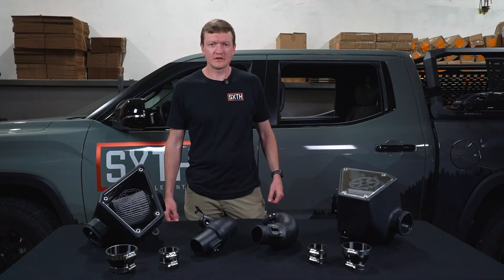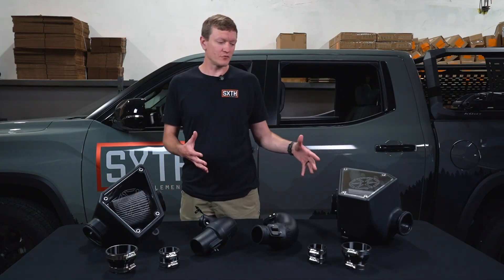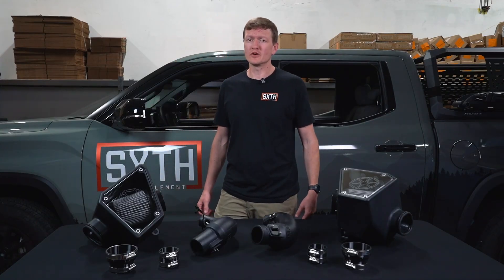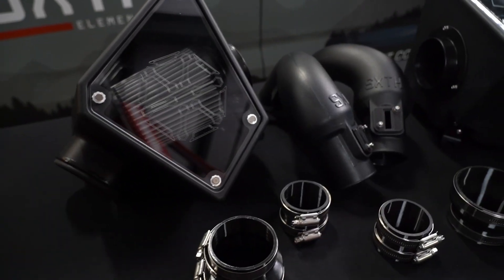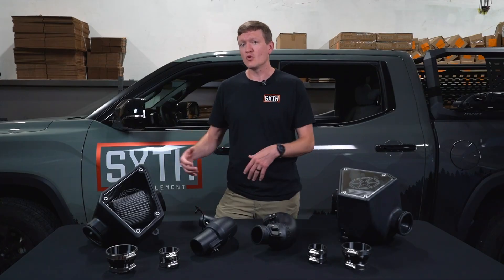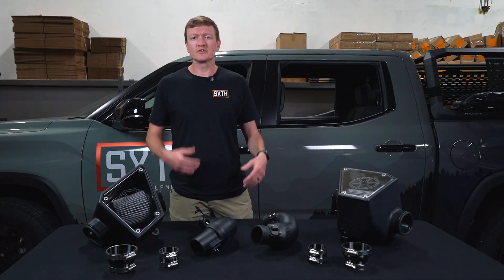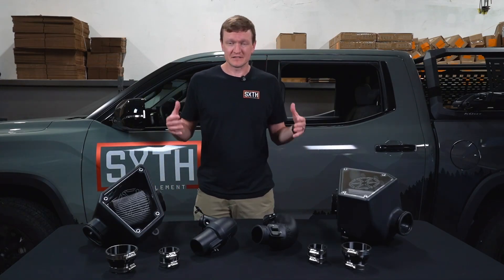Hey guys, Dan with Six Element Engineering here. Today we're taking a closer look at one of the simplest and most effective ways to boost performance on your third-gen 2022 or newer Toyota Tundra — our CPLT dual turbo intake system. This system is compatible with the 3.4 liter twin turbo V6, both hybrid and non-hybrid. If you're looking for a sharper throttle response, a smoother airflow, and a deeper intake sound, this is the system for you.